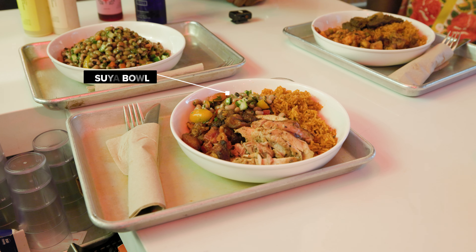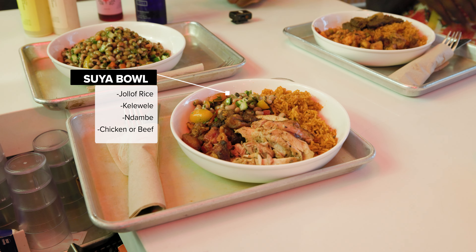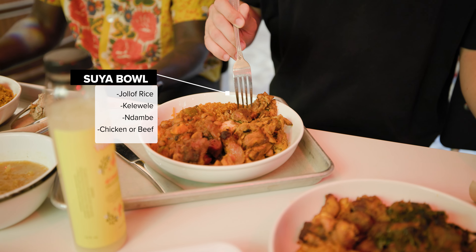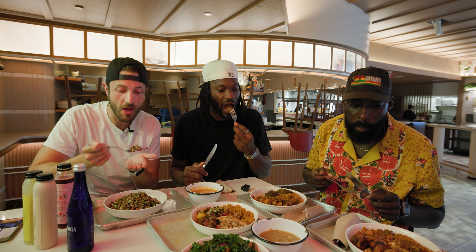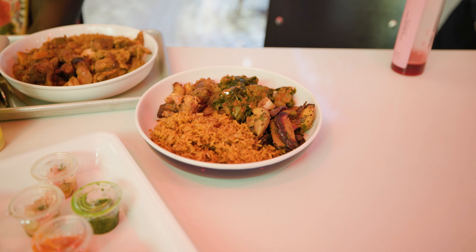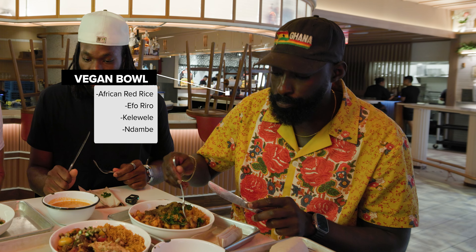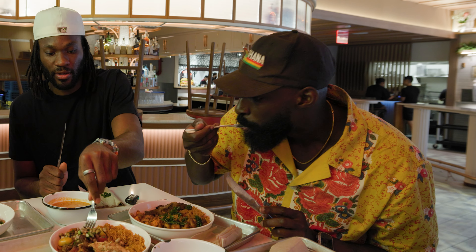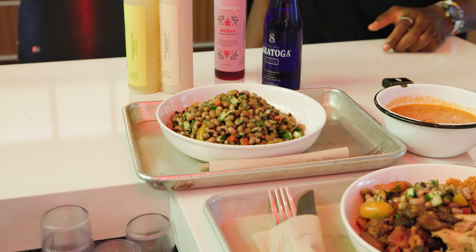Their suya bowl has jollof rice, which is cooked in tomato broth, kelewele — which are spiced sweet plantains — and nombe, which is a stew with black-eyed peas, sweet potato, and okra. We got that with both beef and chicken, which has suya spice on it. Their vegan bowl has African red rice, efrio — which is a veggie stew with kale — those same plantains, and nombe, plus a bowl of black-eyed peas and a kale salad.